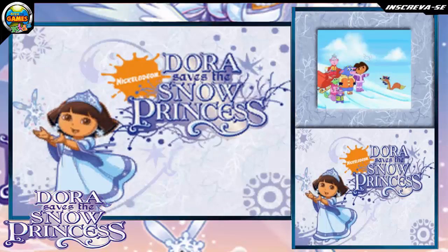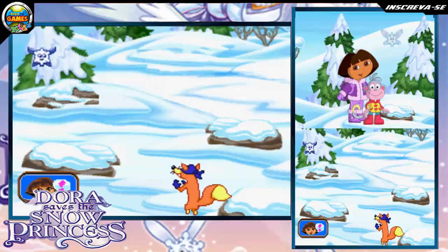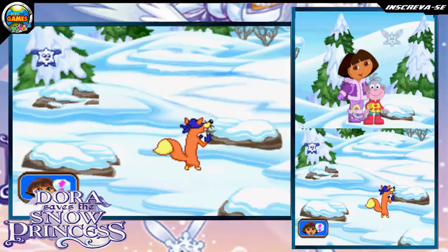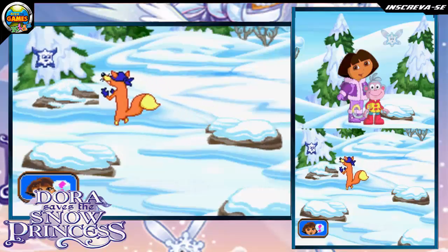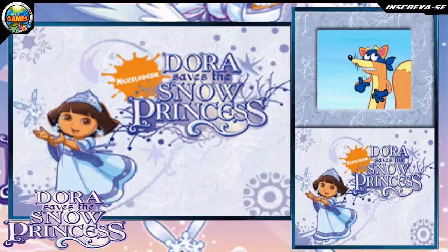Do you see Swiper? Swiper is going to swipe the snow fairy. Say: Swiper, no swiping! Again! Say: Swiper, no swiping! Louder! Say: Swiper, no swiping! We did it! Oh, man!